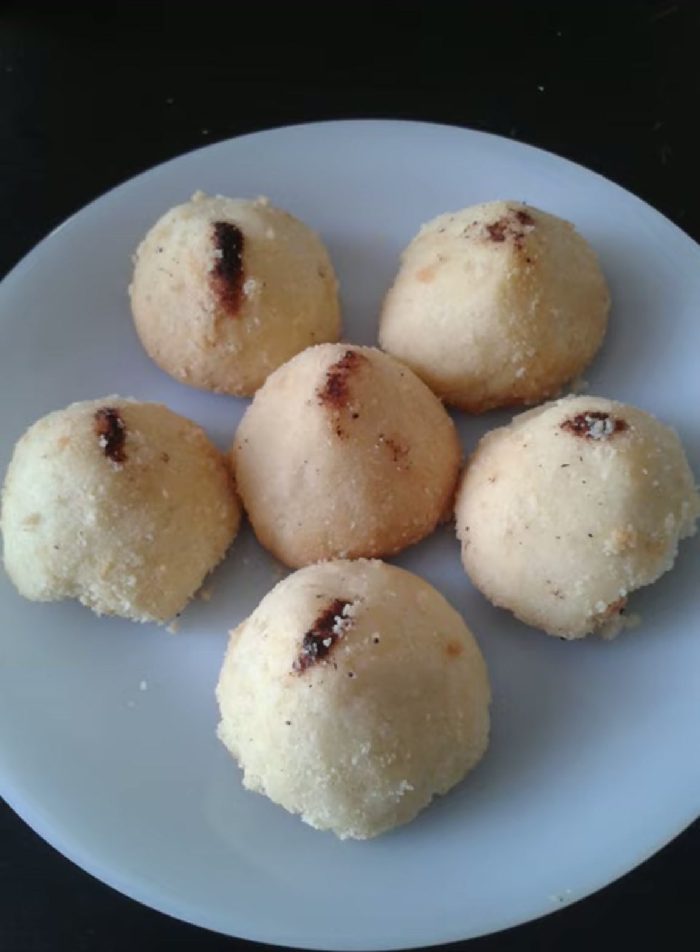See also: List of almond dishes, list of cookies, and list of shortbread biscuits and cookies.